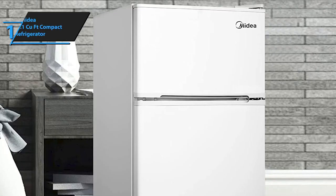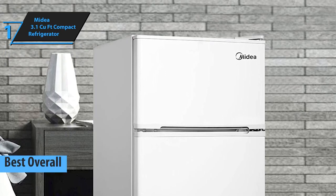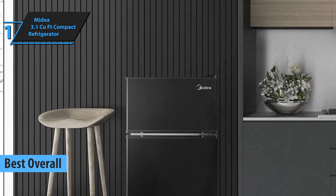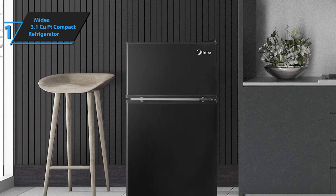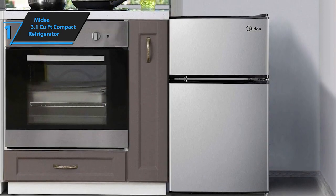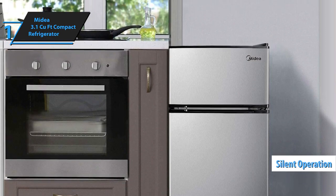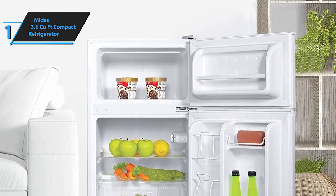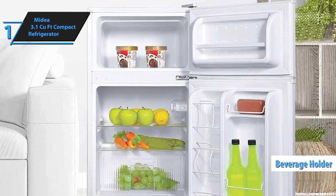And now, introducing the standout champion in the realm of mini fridges for 2024 — the Midea 3.1 cubic foot compact model. As a brand known for crafting superior kitchen appliances for nearly five decades, Midea hits the mark again with this compact yet powerful fridge. Ideal for those seeking a quiet and efficient mini-fridge freezer for dorms or bedrooms, this model has garnered high praise for its whisper-quiet operation. It includes a convenient beverage holder, perfect for keeping an array of drinks at the ready.